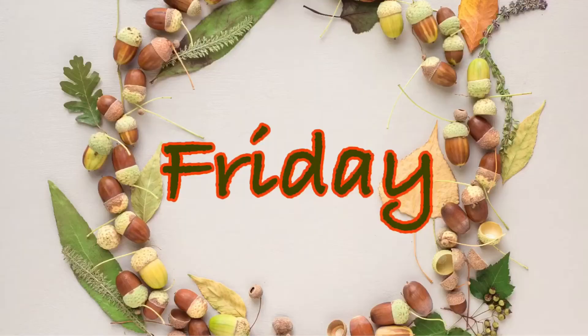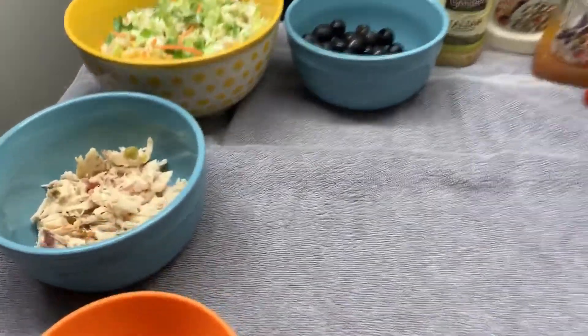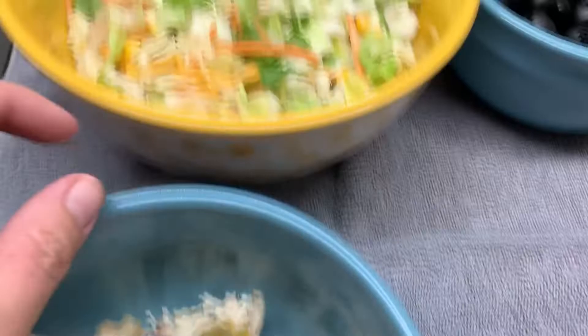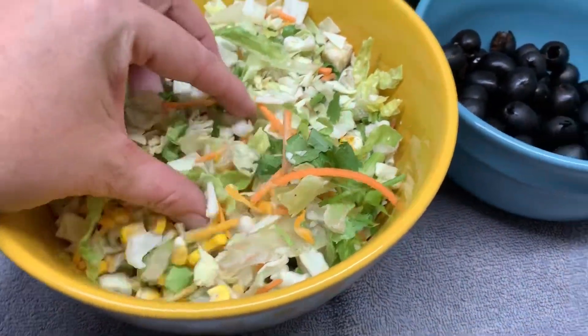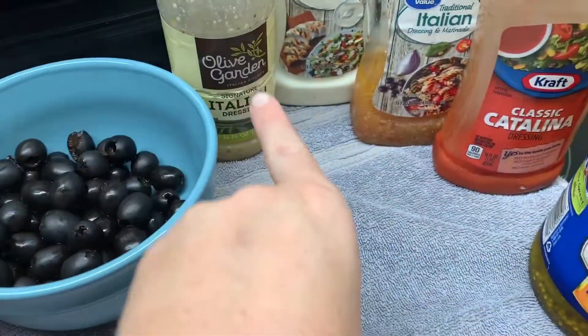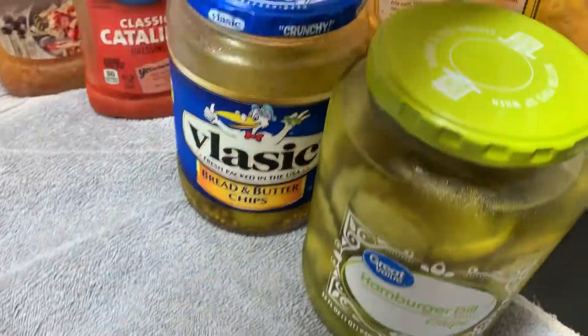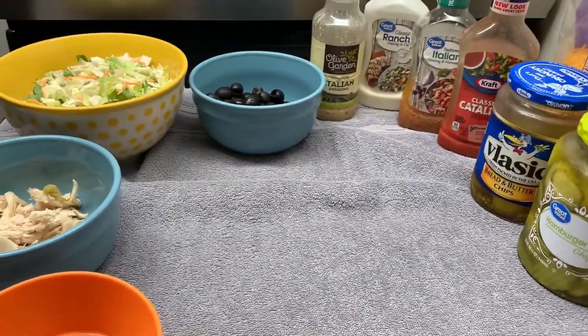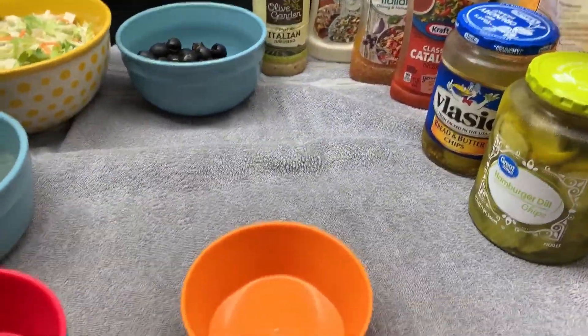For Friday's lunch, we did a salad bar. I just tore up some roasted chicken leftovers. This is a Southwest chopped salad, some black olives, a billion different salad dressings, bread and butter and dill pickles, and shredded cheese. Everybody just kind of went through and made up their own salads.